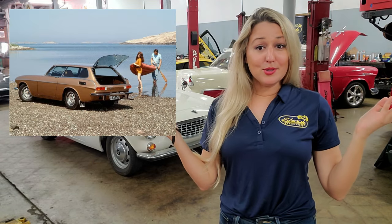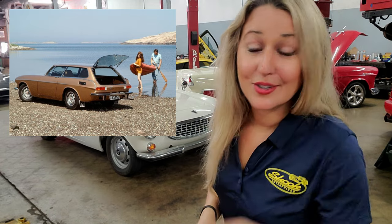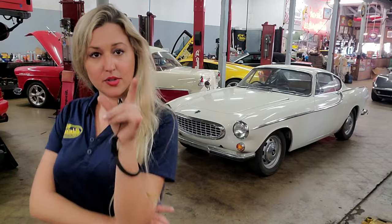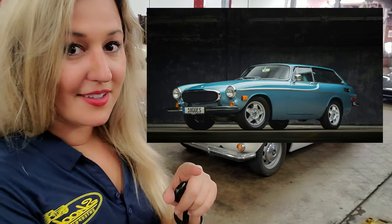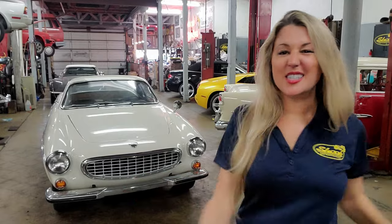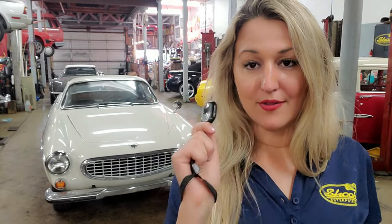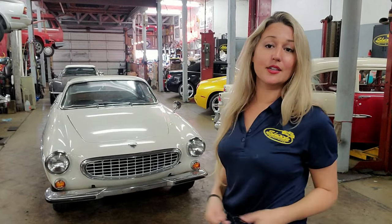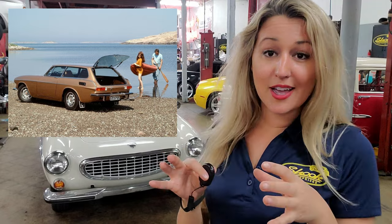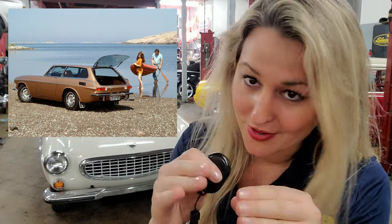In 1972 we'd see the final P1800 variant from Volvo: the 1800ES — the most beautiful station wagon, in my opinion. A glorious two-door station wagon with an all-glass tailgate. Only a little over 8,000 of the 1800ES were ever created in two years of production, but the all-glass tailgate proved very popular and had a lasting influence on Volvo design.